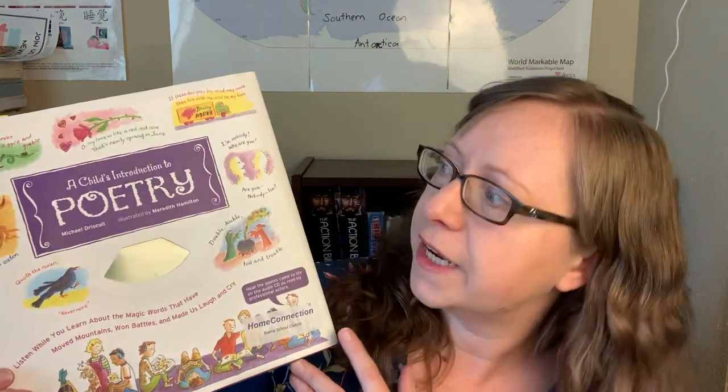Next we have poetry — A Child's Introduction to Poetry. We probably started this term and we're about one-third of the way through.